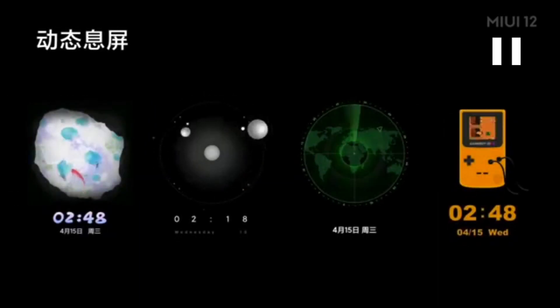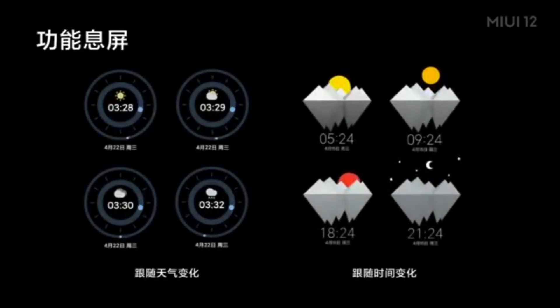Then they go on to say that it is even more cool, and the fact that you do have a dynamic interface makes it even more practical. The next screen confirms that the AOD screens in MIUI 12 will respond to the weather — as can be seen on the left — and to the time as well.